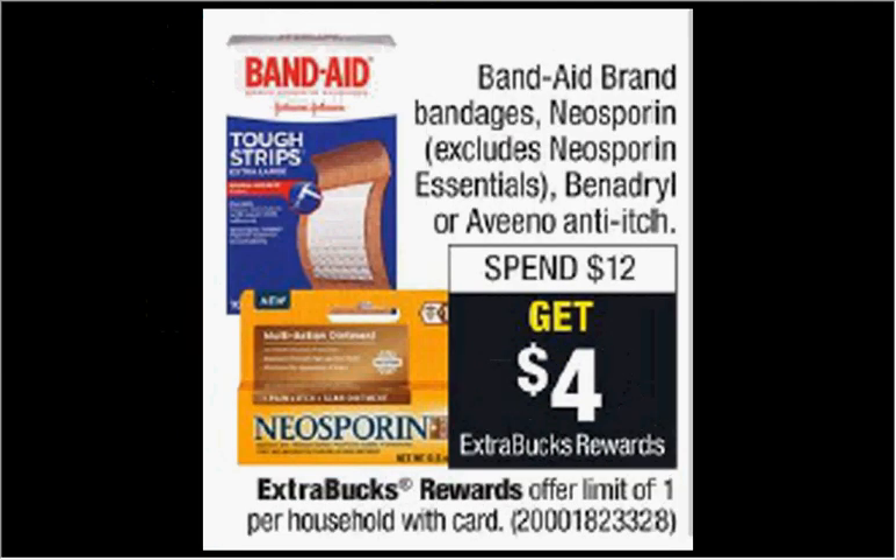Neosporin is on sale. When you spend $12, you'll get $4 back as an extra care buck. The half-ounce size is $6.29. There's a $1 off coupon available at neosporin.com and a $1 off coupon available at healthyessentials.com. If you buy two and use two coupons, you'll pay $10.58 out of pocket, get the $4 back. It'll be like getting each half-ounce size for $3.29.